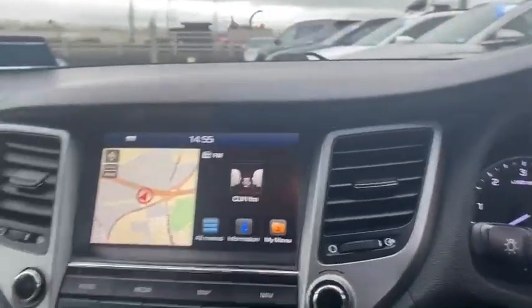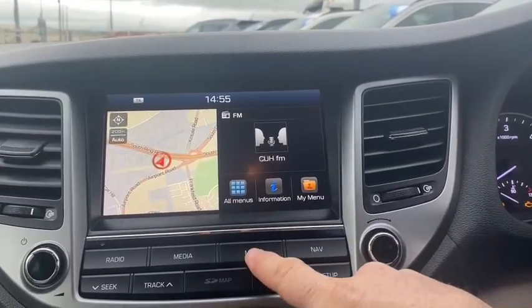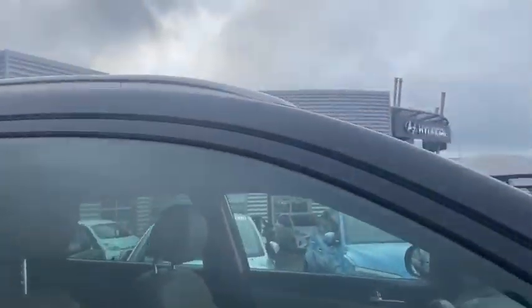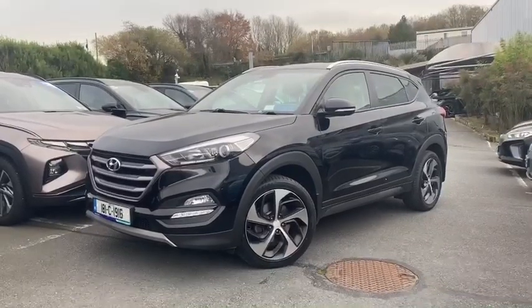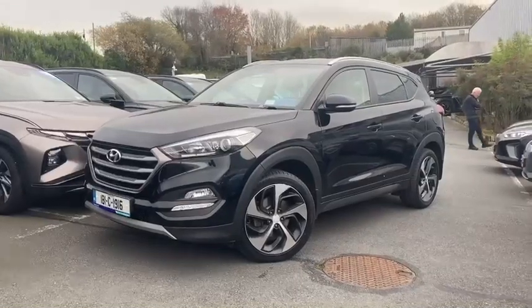Coming onto the media screen, you would have your reverse camera and also easy access to maps for navigation should you require. The car is serviced and ready to go - we do offer free nationwide delivery. We would take in any trade-ins, so if you want a trade-in appraisal or to arrange a test drive, please do contact us at keyarese.ie or on 021 4929800. Thank you very much.